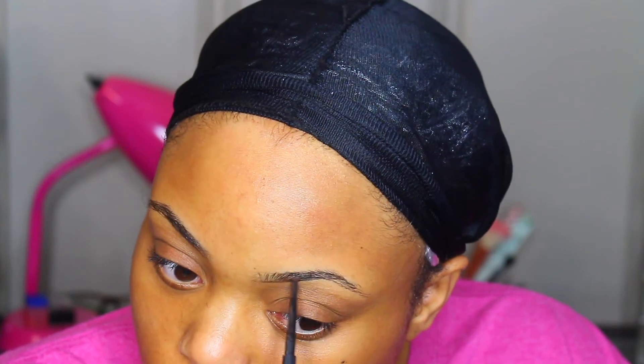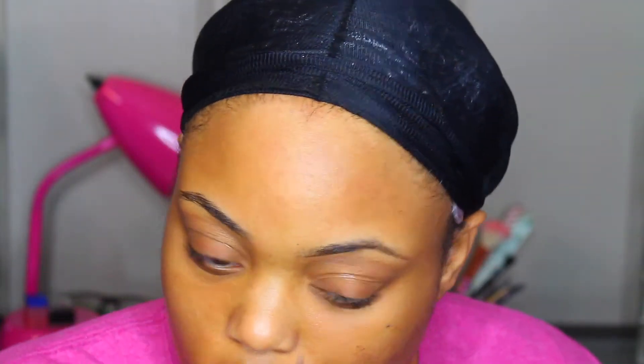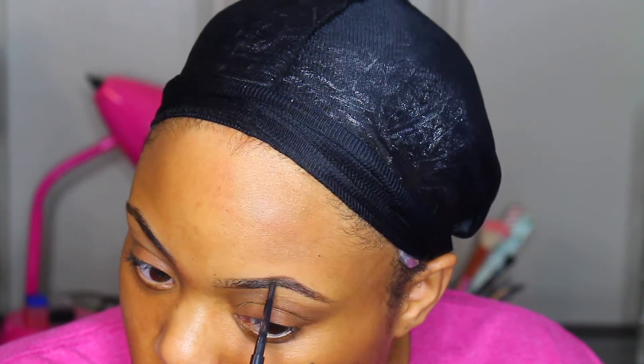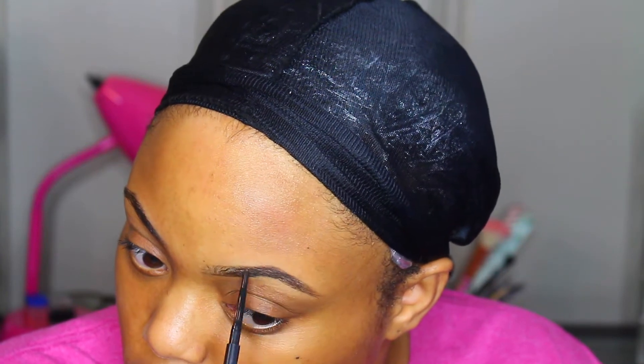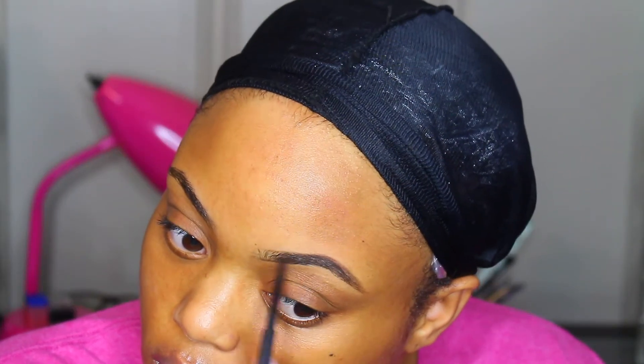The first thing we're going to start off with is the MAC Spike pencil. This is a holy grail product for me — the best brow pencil you could find. It matches the color of my eyebrows perfectly. I also like the Anastasia ones, but since this video is all about MAC Cosmetics, we're starting off with MAC Spike pencil.